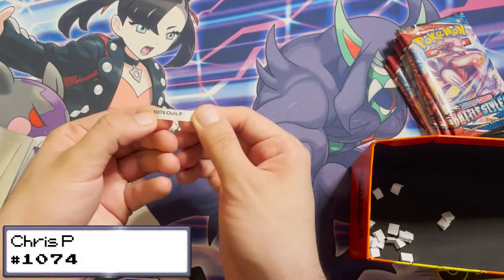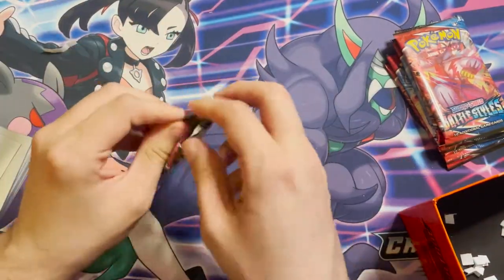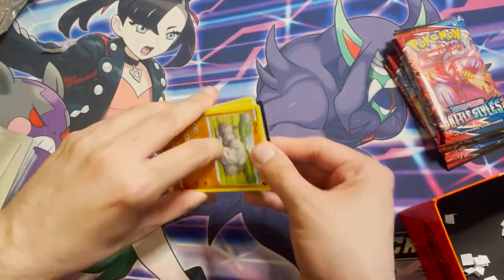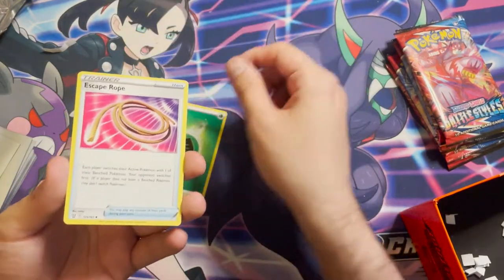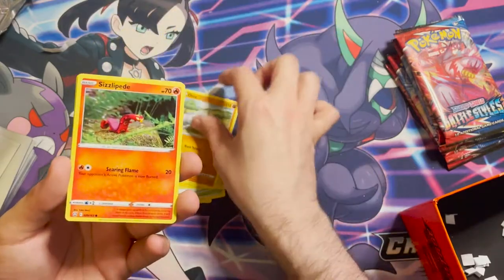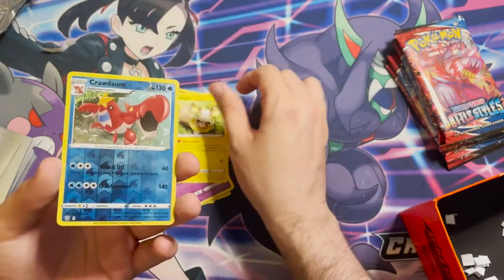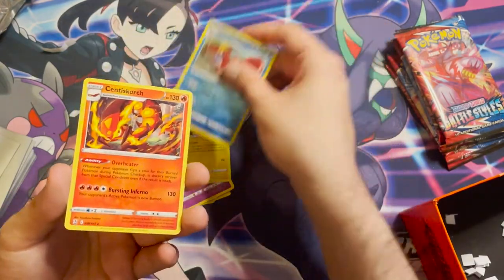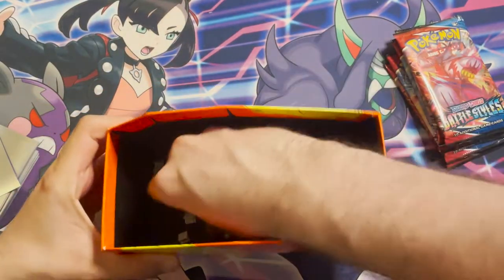Next winner is order 1074, Chris P. Their pack contains: a Grass Energy, an Escape Rope, a Tower of Waters, a Luxio, an Onix, a Sizzlipede, a Glameow, a Slowpoke, a Yamper, a reverse holo Crawdaunt, and a Cinderace non-holo. About five packs left.